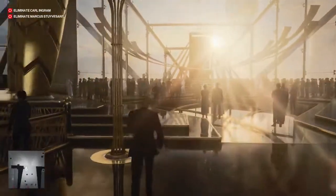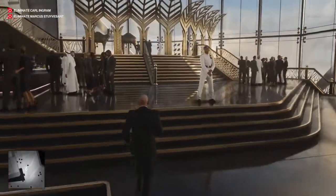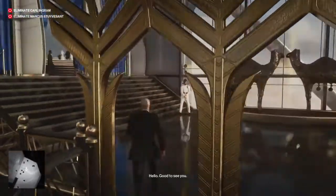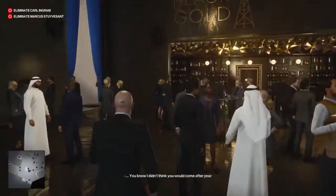Thank you for coming. Welcome! Welcome! Good to see you. You're here! How wonderful!